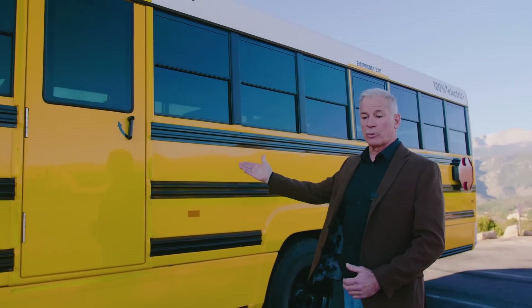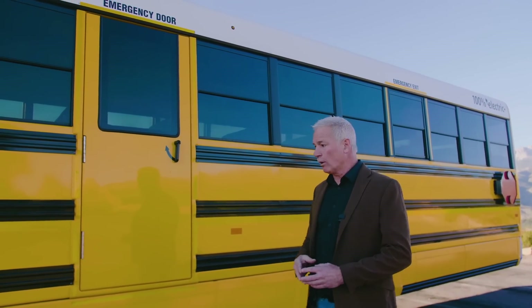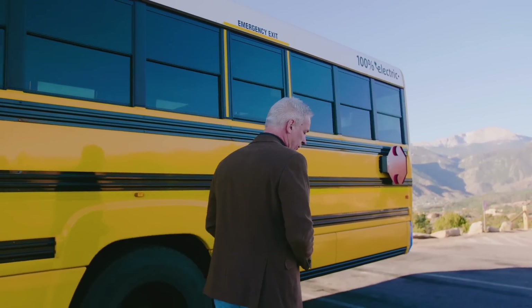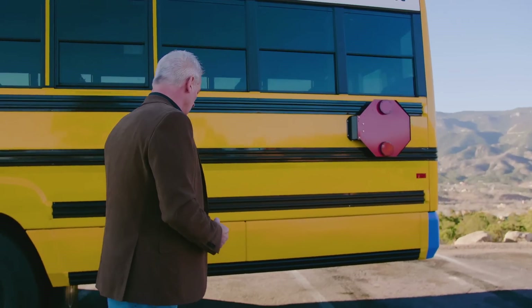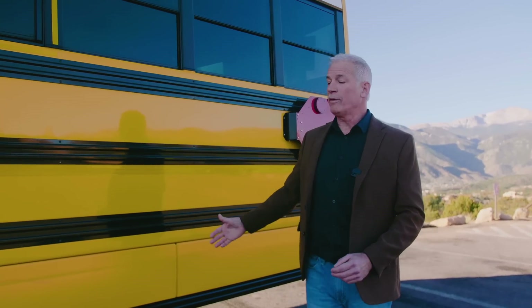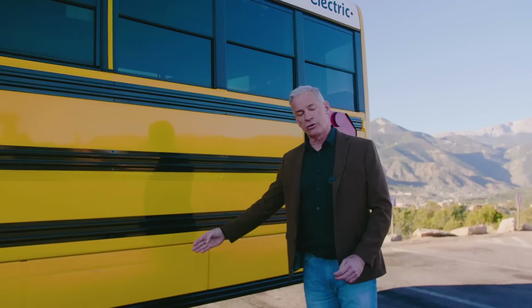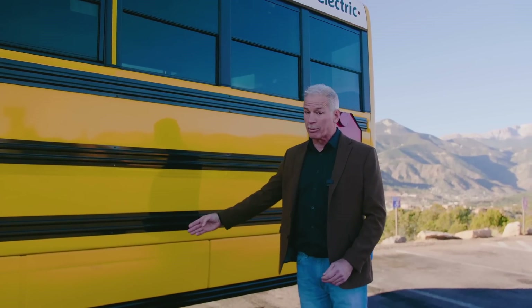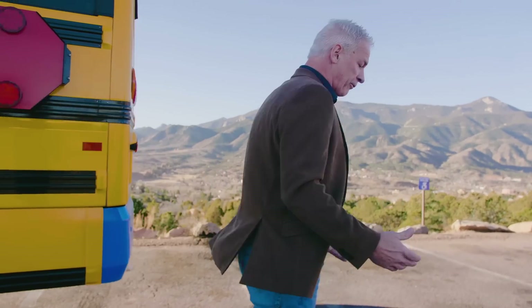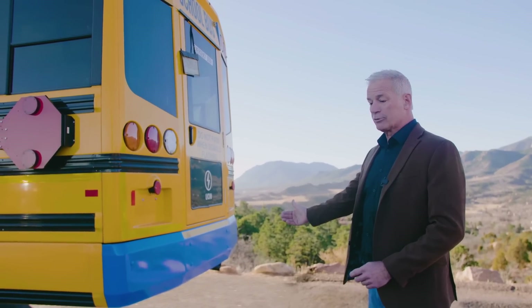This one has a side door — some states require it, some do not. We offer all the options that the school bus market is asking for, so today you get to see a side door on the roadside of the vehicle. Moving back, I want to point out the lower side pans between the floor — these are the most replaced part of the body. We've done them in sections so instead of replacing the entire side pan, you replace just the damaged piece, reducing the financial and labor burden. We also have a blue bumper in the back, giving acknowledgement to EV within your community.